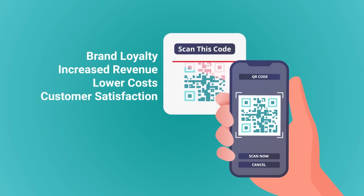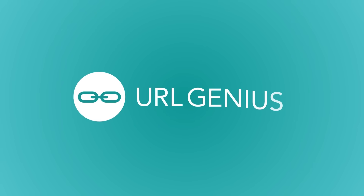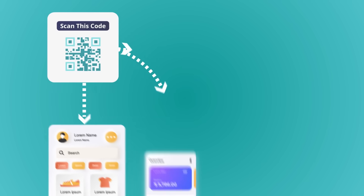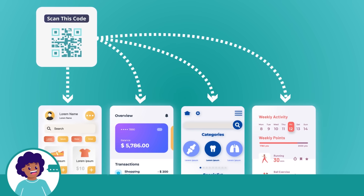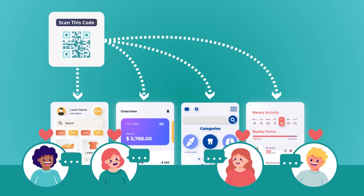Ever wondered how QR codes could transform your business? Meet URL Genius, your QR code solution for apps, from finance to insurance to healthcare. QR codes are more than shortcuts. They can be the key to elevating your customer experience and unlocking revenue.